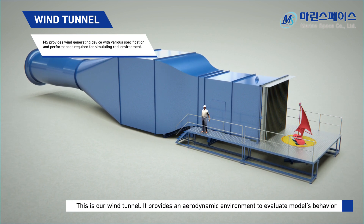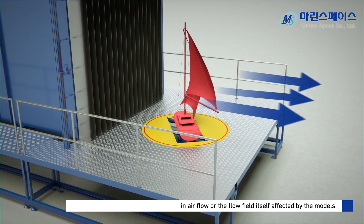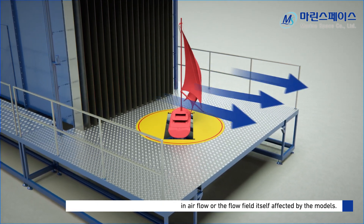This is our wind tunnel. It provides an aerodynamic environment to evaluate models' behavior in airflow, or the flow field itself affected by the models.